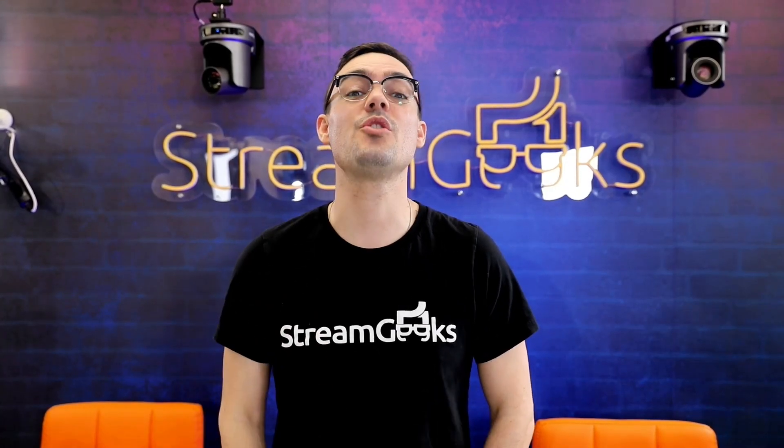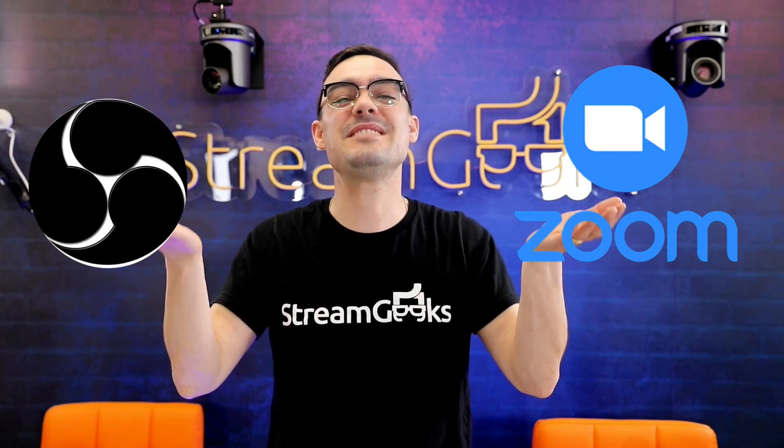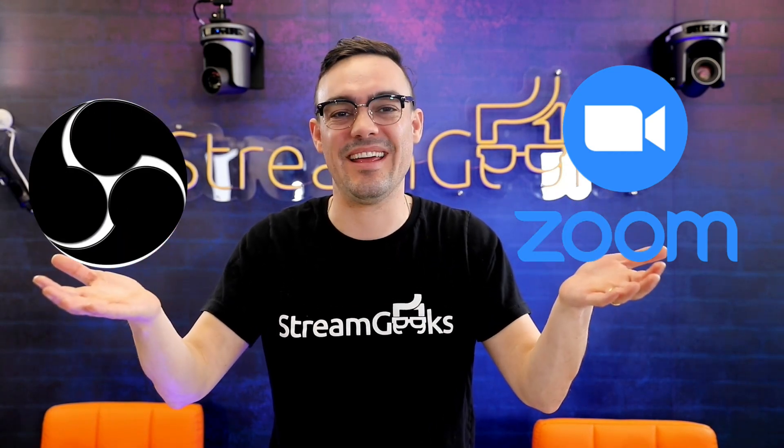In this video, I'm going to show you why recording your Zoom meetings with OBS can be up to 10 times higher quality.